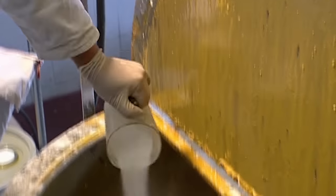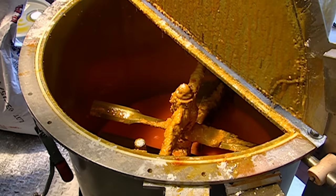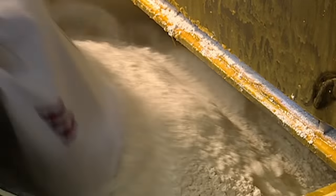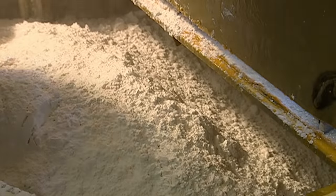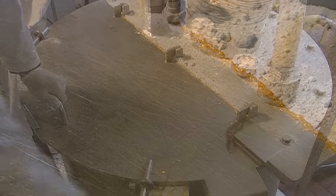Then some melted vegetable shortening is added. They pour in some starch to act as a thickener. Pipes spray water into the mix, and then the pastry flour is added. This soft wheat flour will give the cookies their texture. More water is added because too little of it would make for a crumbly batch.